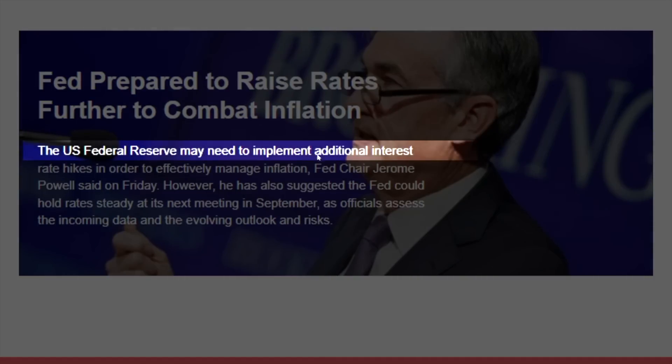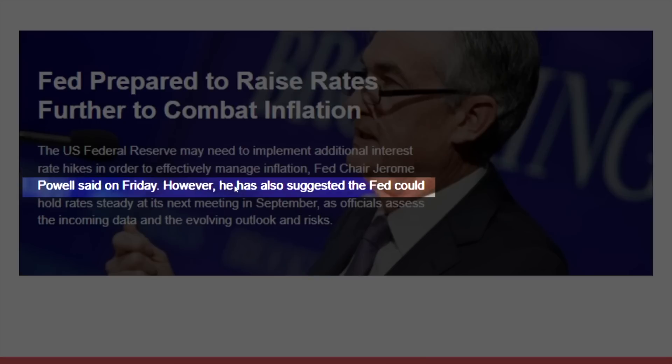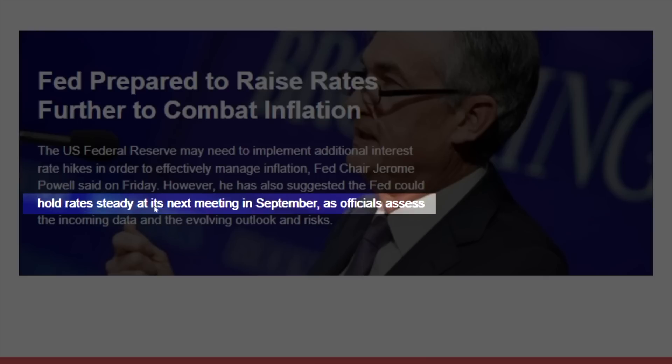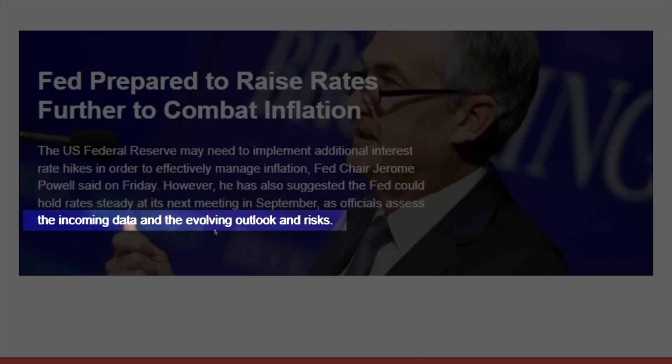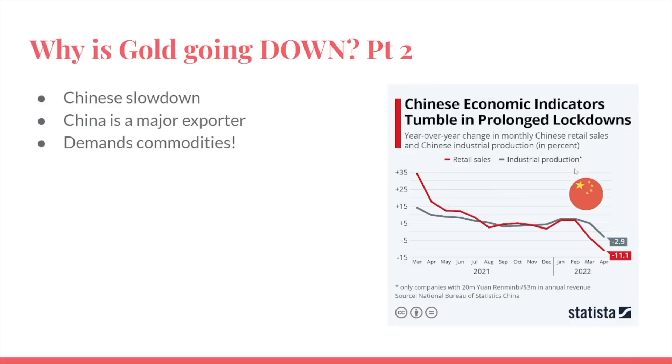The U.S. Federal Reserve may need to implement additional interest rate hikes in order to effectively manage inflation, according to Fed Chair Jerome Powell. However, he has also suggested the Fed could hold rates steady at its next meeting in September as officials assess the incoming data and evolving outlooks and risks. The point is we've recently seen the Federal Reserve be really hawkish again. And that hawkishness is strong for the dollar, and a strong dollar puts a lot of pressure on gold.